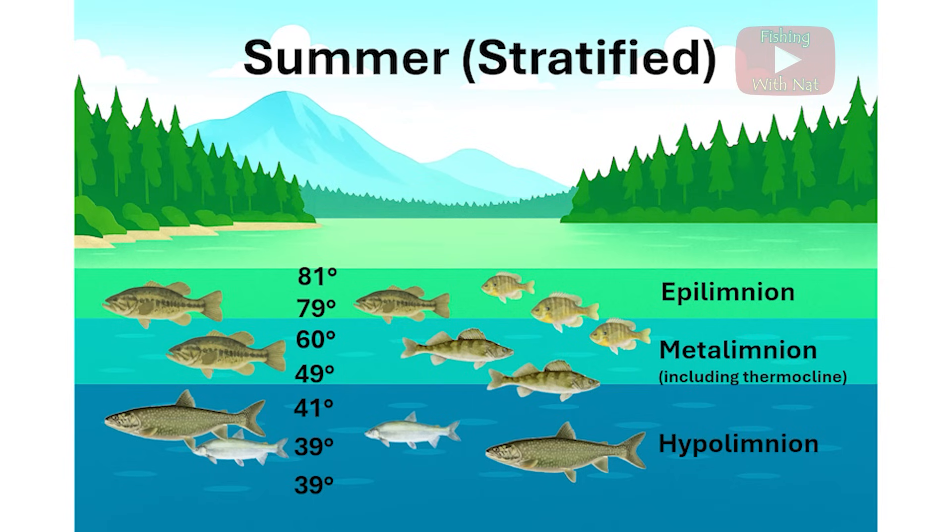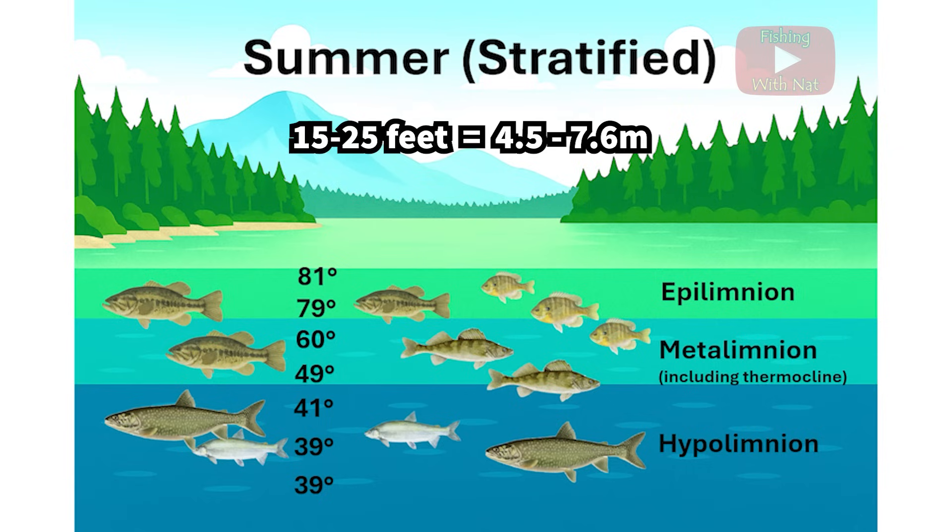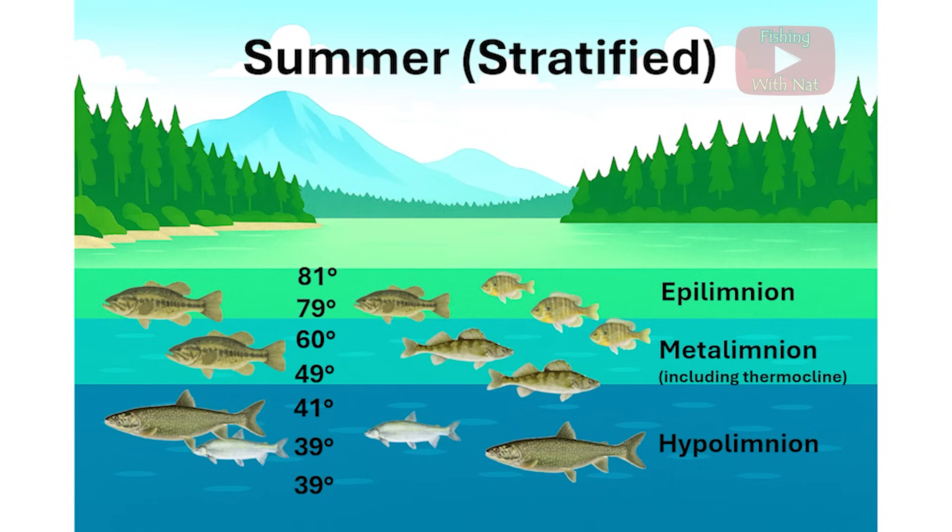The next layer down is the metalimnion. By definition, this is an area of rapid temperature change as you travel deeper. In the middle of summer, expect this area to begin somewhere between 15 and 25 feet down in most inland lakes. The part of the metalimnion where the fastest temperature drop occurs is called the thermocline.